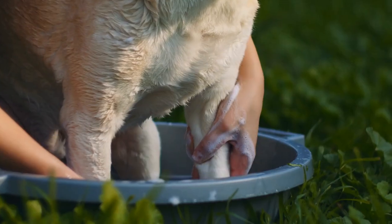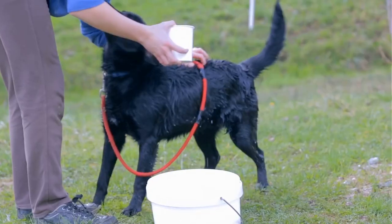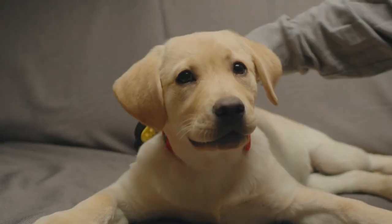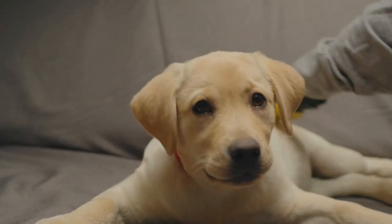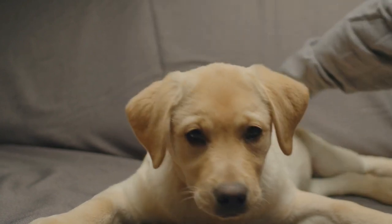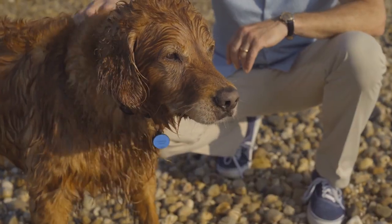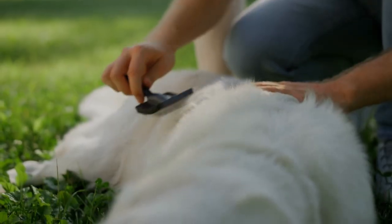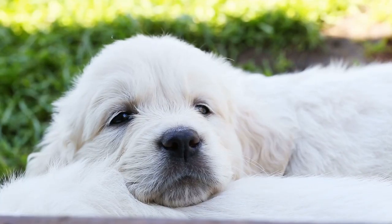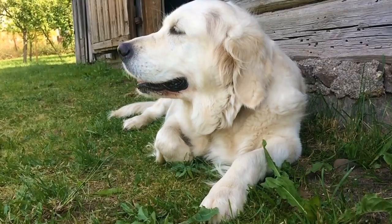Grooming: Both breeds require regular grooming to keep their coats healthy and shiny. Labrador Retrievers have a short, dense coat that sheds moderately year-round. They do not require as much grooming as Golden Retrievers, but still need regular brushing to keep their coat free of tangles and mats. Golden Retrievers have a longer, thicker coat that sheds heavily twice a year. They require more frequent brushing and grooming to prevent matting and tangling. This breed is more high-maintenance than Labradors when it comes to grooming, but their soft, luxurious coat is well worth the effort.